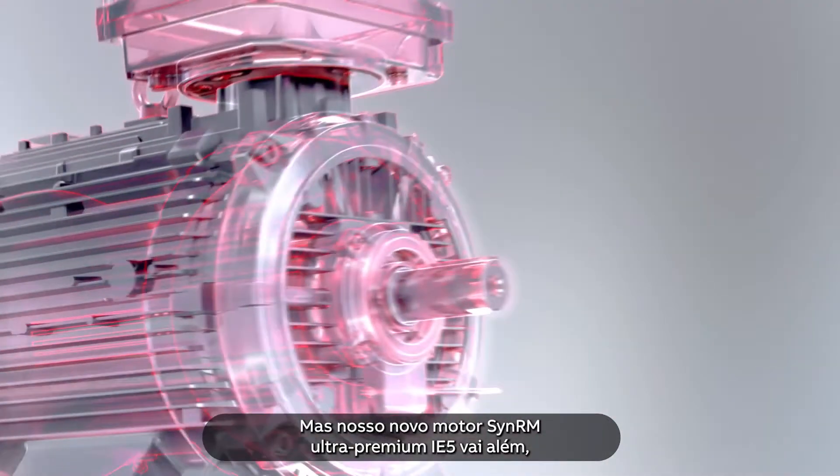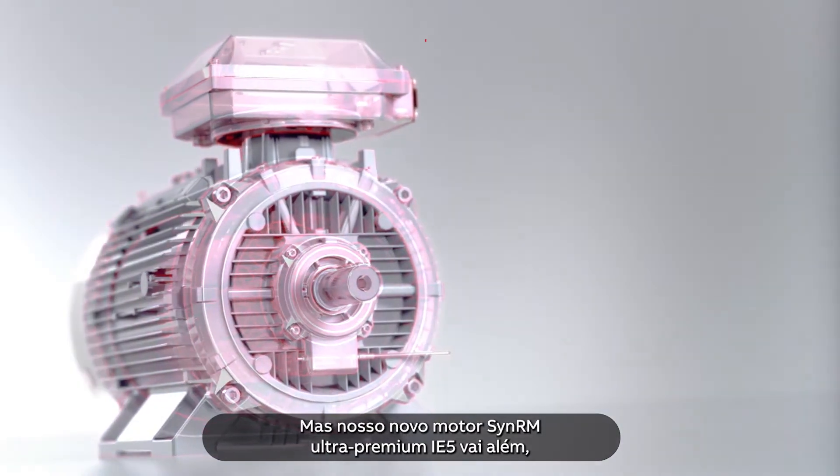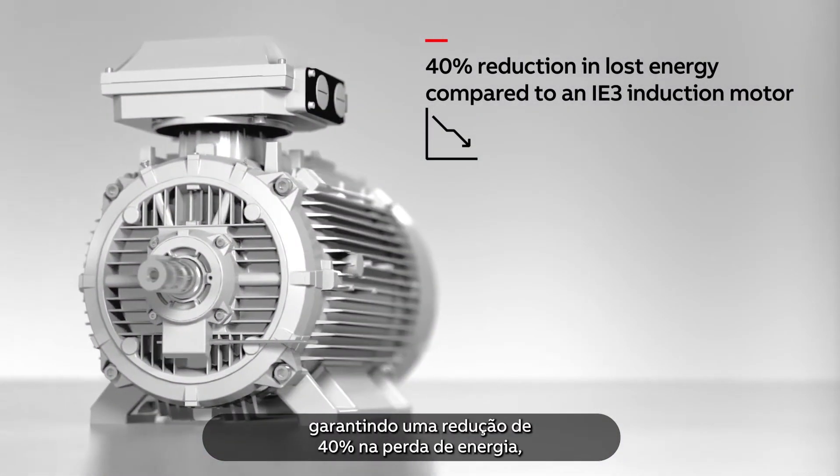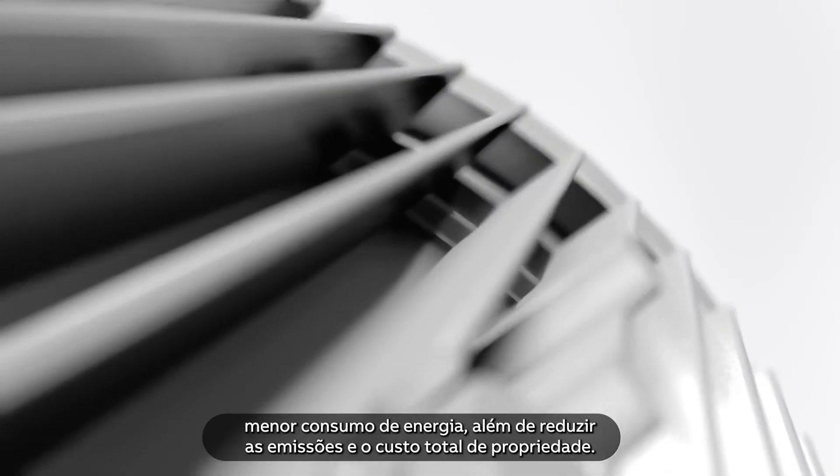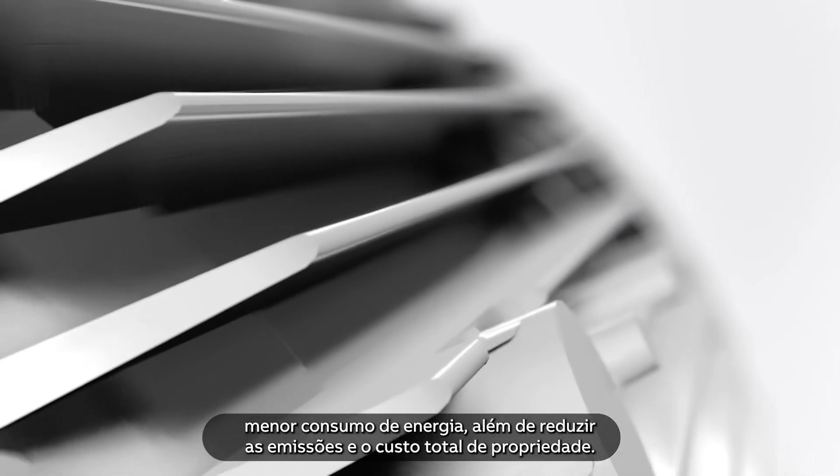But our new IE5 ultra-premium SYN RM motor is ready to do even more — delivering a 40% reduction in lost energy, lower energy consumption, reduced emissions and total cost of ownership.